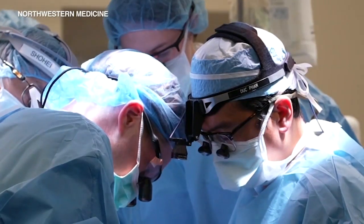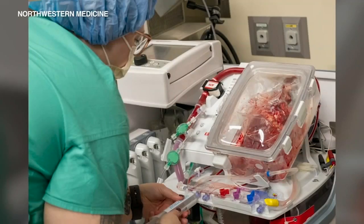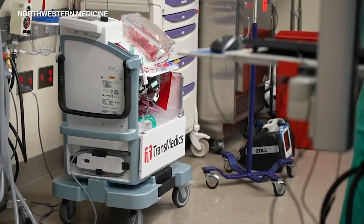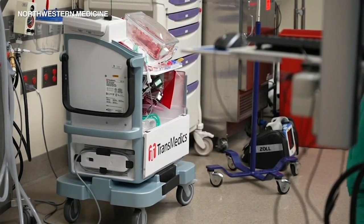Traditionally, transplants use hearts from organ donors who have been declared brain-dead. The game-changer is technology the doctors nicknamed heart-in-a-box. If a patient dies from natural causes, it resuscitates a stopped heart, keeping it pumping outside of the body until it can be transplanted. The alternative to this technology is the simple, old-fashioned cooler, but placing a donor heart on ice only preserves the heart for a few hours, and that limits the radius where we can travel to recover a heart for transplant.